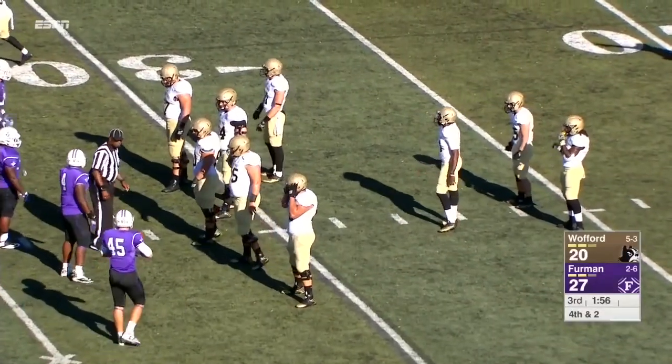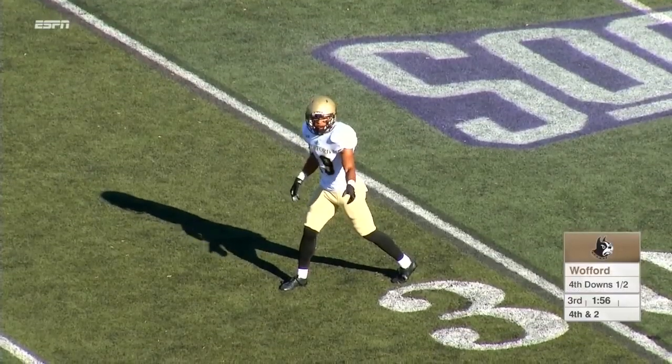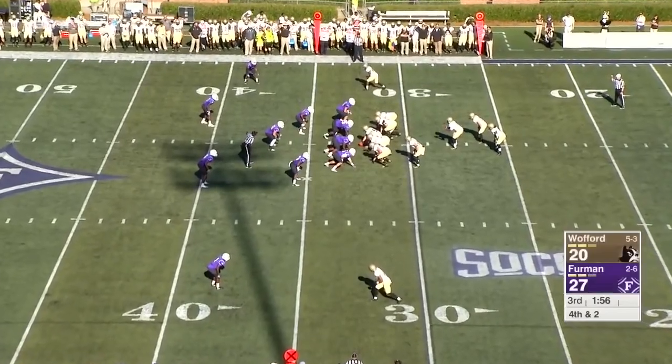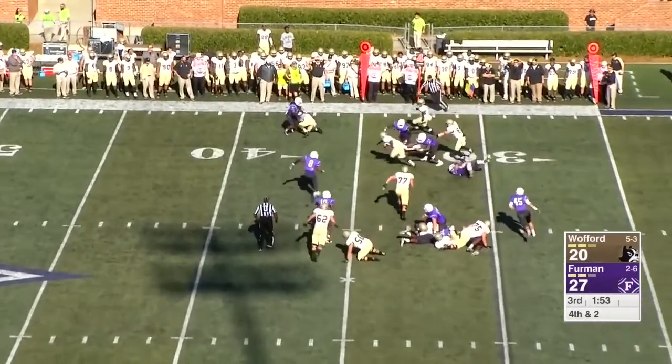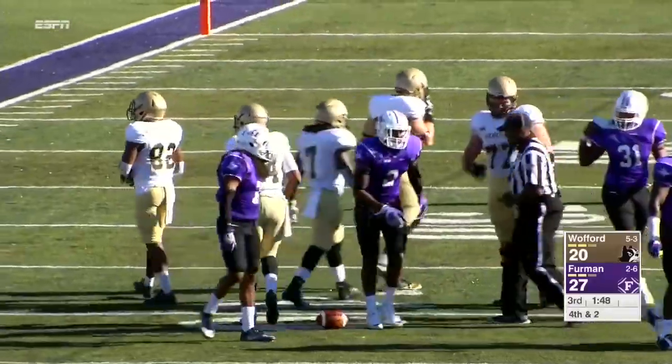Wofford is lining up to go for it, though the quick kick is a possibility. 4th and 2 from the Wofford 33. Goodson out of the gun, two backs — Long and Gay behind him, Galgar a wing to the right. Goodson fakes the dive, runs right, breaks a tackle, crosses the 35 — first down run. Brandon Goodson to the 40.